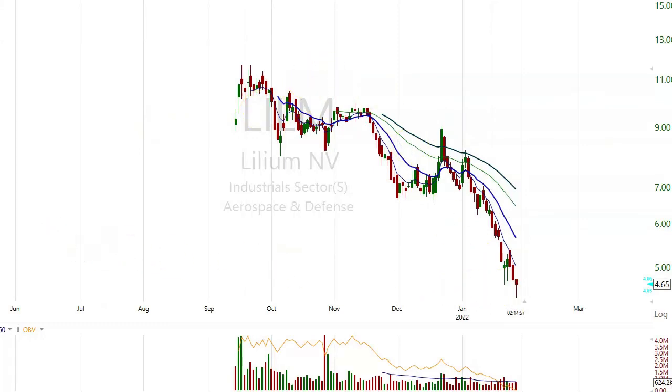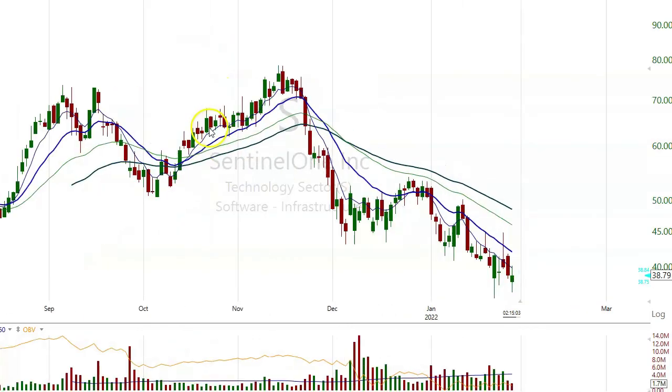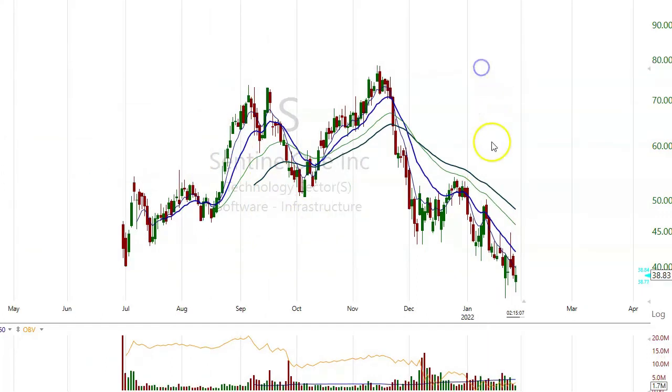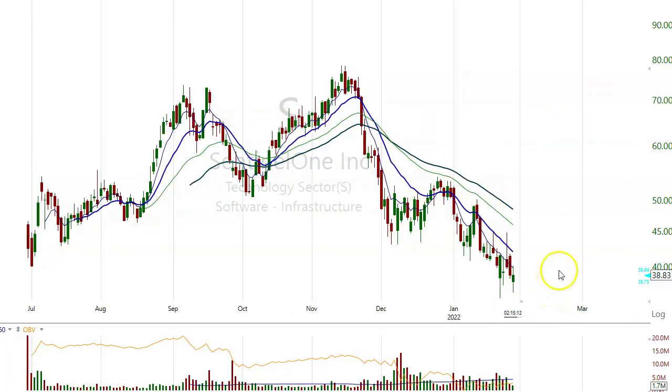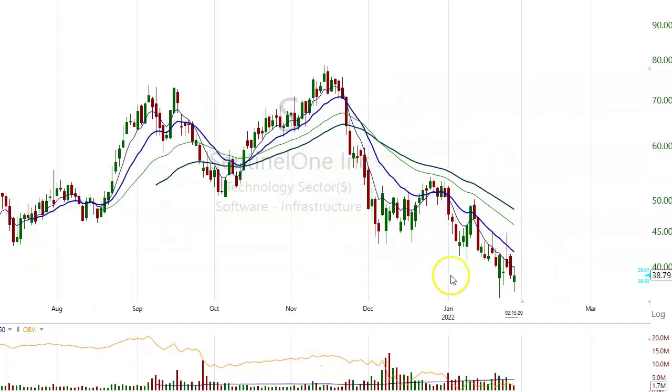From $12 to $5. The last one I was watching is S — cut in half from $78 to $38, about a 50% pullback. Not liquid enough too. We'll keep an eye on those. There are some ideas for us.